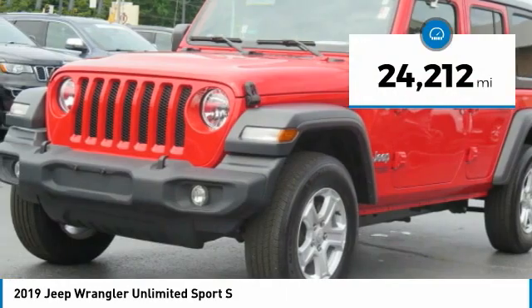This vehicle has less than 25,000 miles. Here are some of this vehicle's great options: towing package, aluminum wheels, traction control, fog lights, rollover protection system, steel wheels, backup camera, push button start, cruise control, and trip computer.